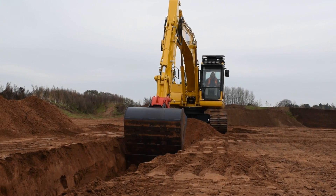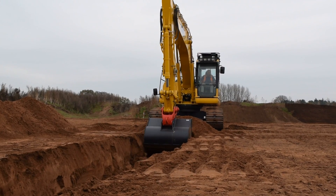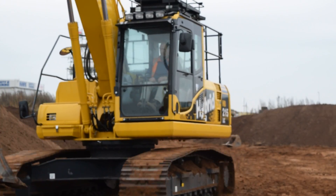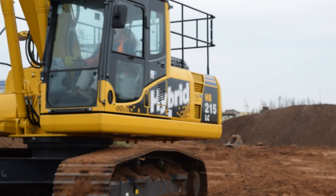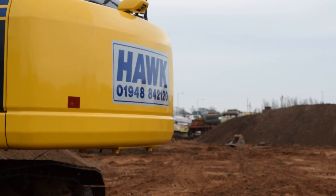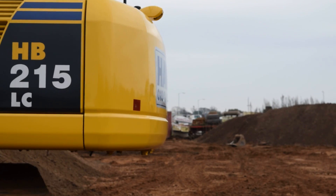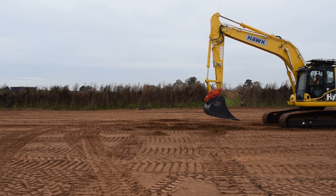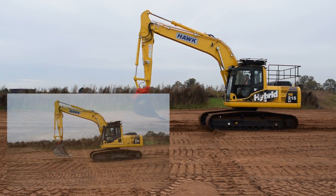As part of our commitment to providing our customers with the highest quality machinery fleet available, Hawk have recently invested in the next generation of Komatsu excavators, including the new hybrid HB215LC. The new hybrid promises to deliver increased fuel efficiency and reduced emissions for our customers, so we decided to put it to the test.